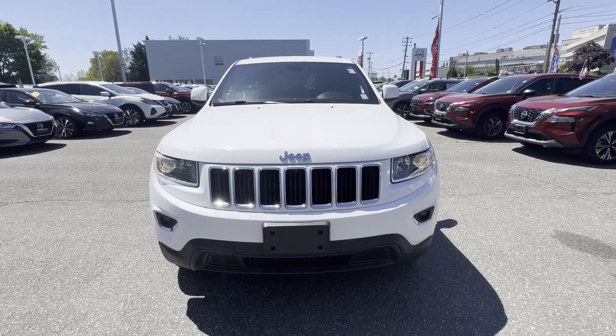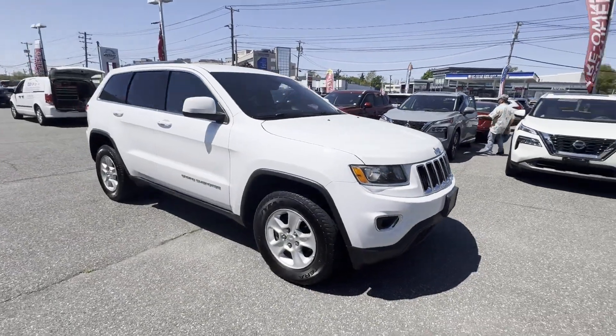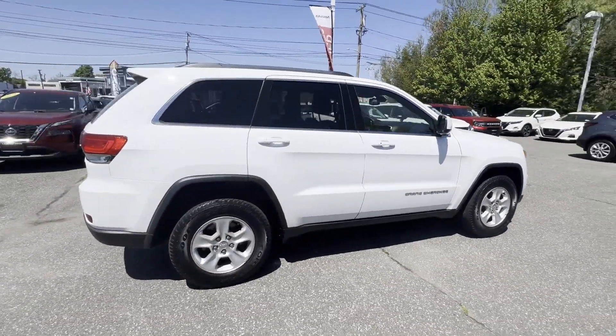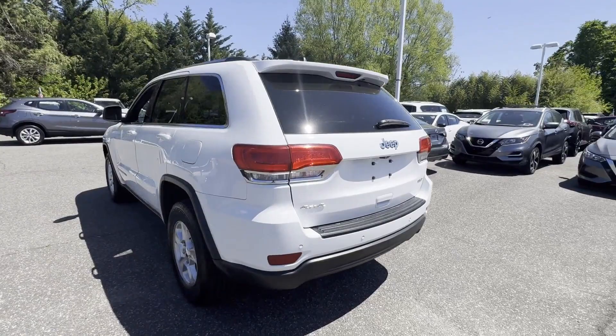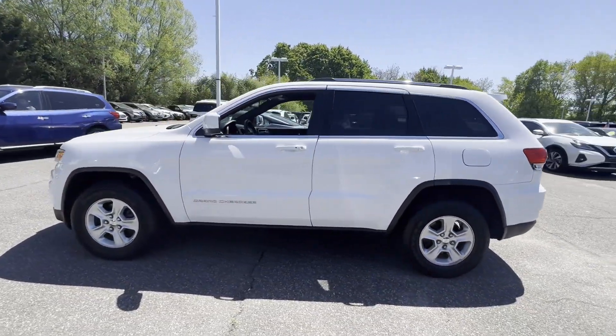2016 Jeep Grand Cherokee. This SUV offers space as well as power and performance. Additionally, you'll be more than pleased with extra features like multi-zone air conditioning, four-wheel drive, heated side view mirrors, wood grain trim, and tinted windows.